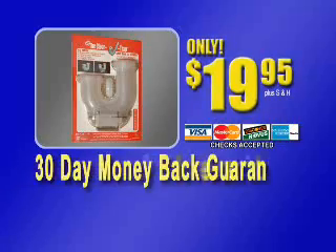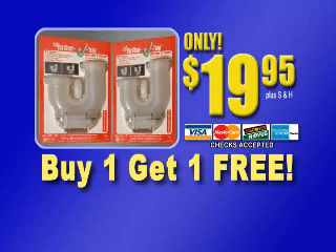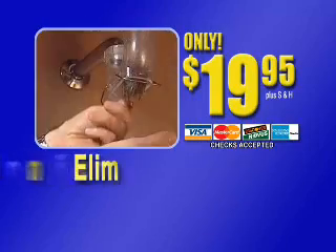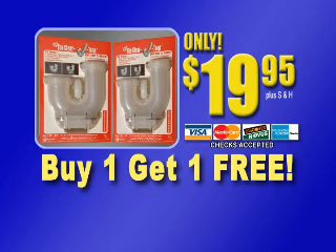Call now and get the Clear J-Trap for $19.95. But wait — order right now and we'll double your order. Get two for only $19.95. Keep valuables safe and drains clear. Buy one, get one free. Order now.